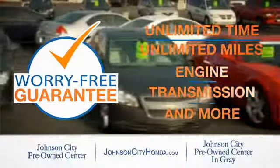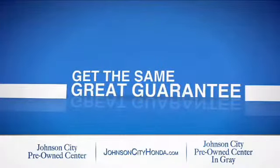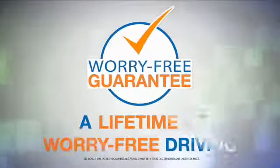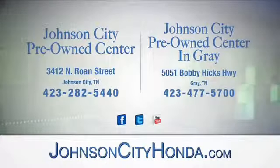Because our pre-owned vehicles come with a worry-free lifetime guarantee — the same great guarantee that comes on all our new Hondas is now on every pre-owned vehicle too. Look for the orange check and make sure you're getting the exclusive worry-free guarantee. At Johnson City Pre-Owned Center, Johnson City, and our new Johnson City Pre-Owned Center in Gray.